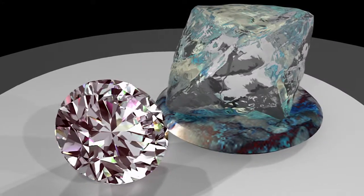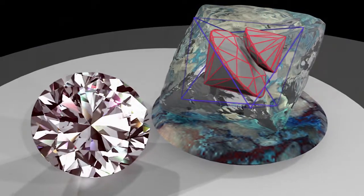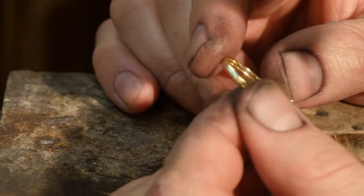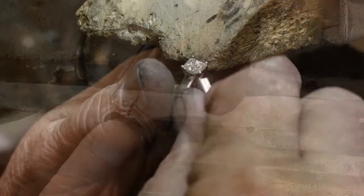How your diamond is cut has the greatest effect on its beauty. The cut of a diamond is the only C man can control. Nature has predetermined the color, clarity, and carat weight of the diamond crystal.